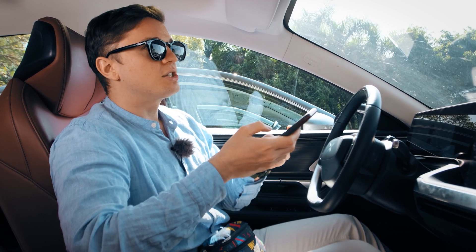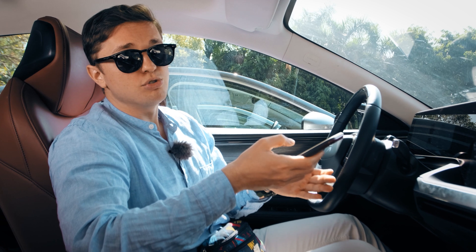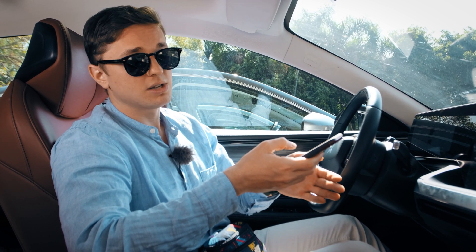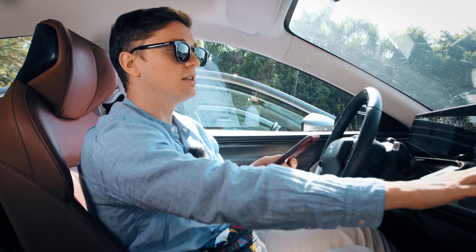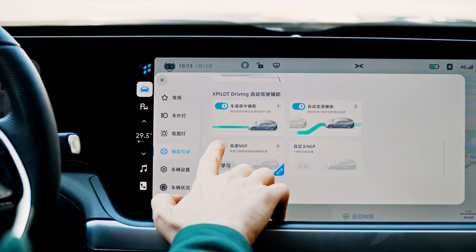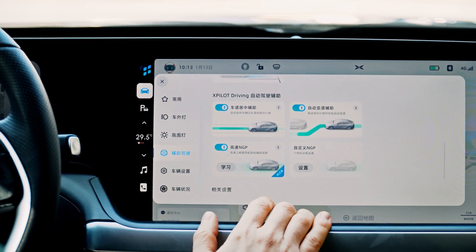Ideally, Xpeng suggests that every time a new driver uses the car they should go through the video and the quiz. Now that I've finished the quiz, I can just hit the OK button and the NGP system is activated and I can use it once I set off.